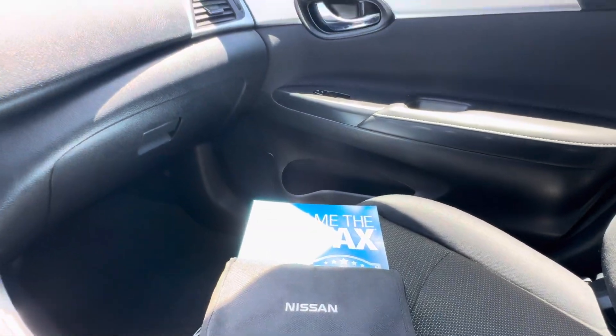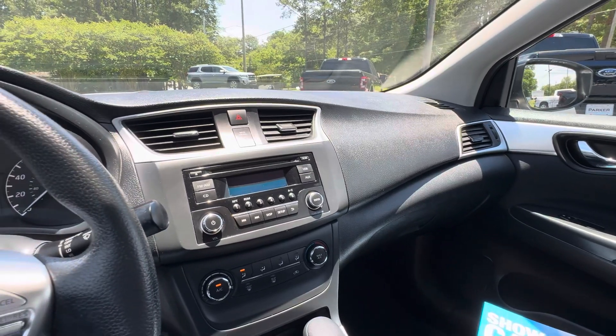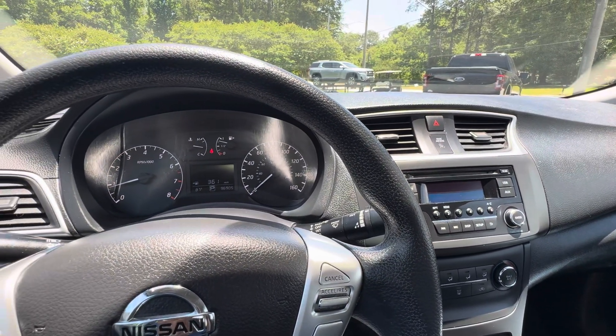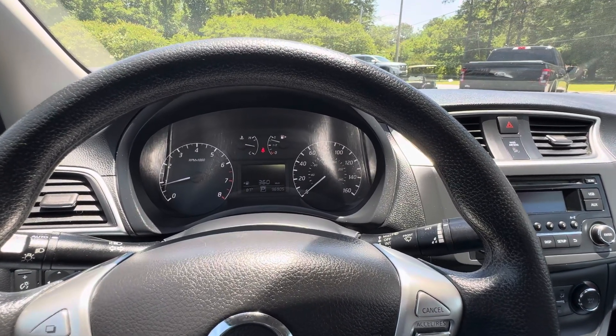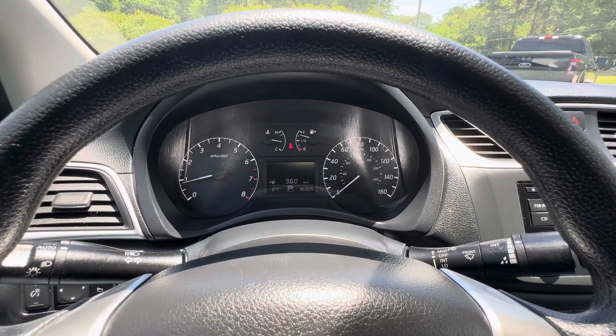And Carfax vehicle history report. If you'd like to know more about this 2017 Nissan Sentra S loaded with a style package, please give us a call at 334-283-6823. It's time you experience the Parker difference. Thanks for watching.